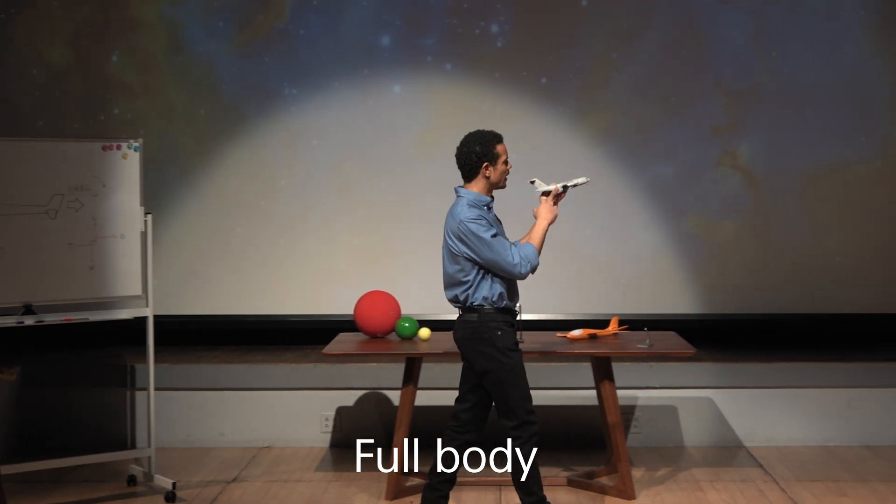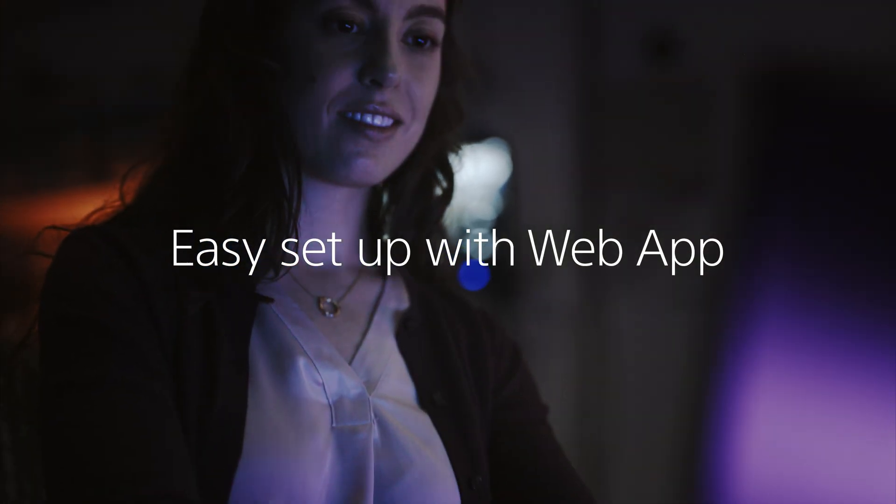You can pick from three different sizes: full body, waist, and close-up. All you need to do is just a few steps with the web app.